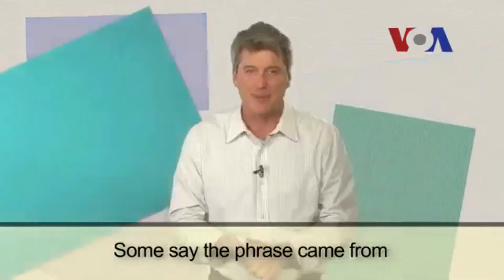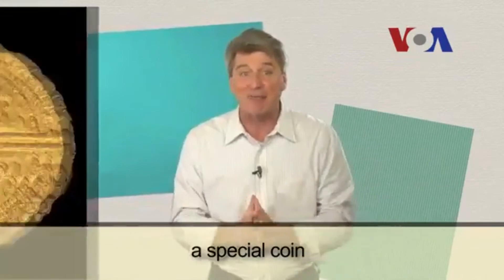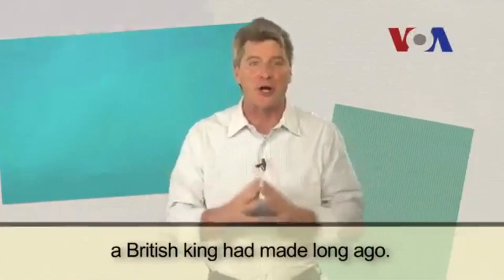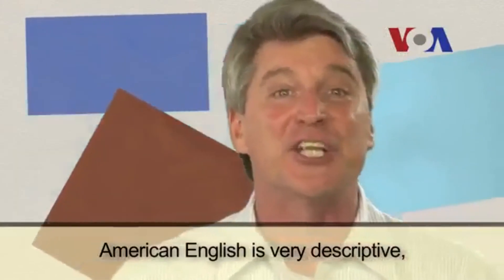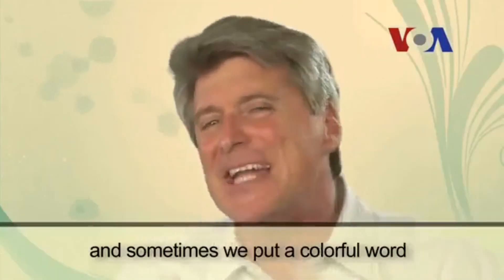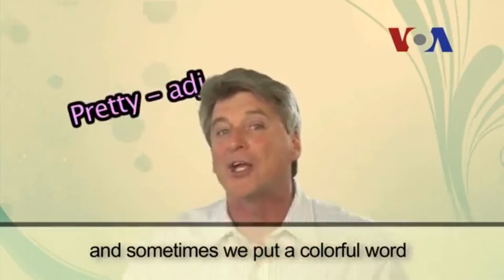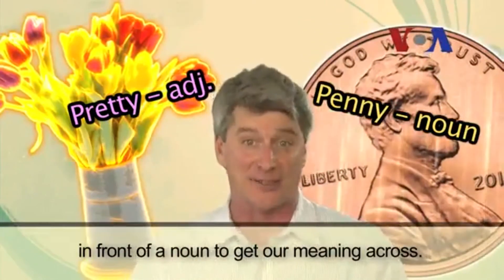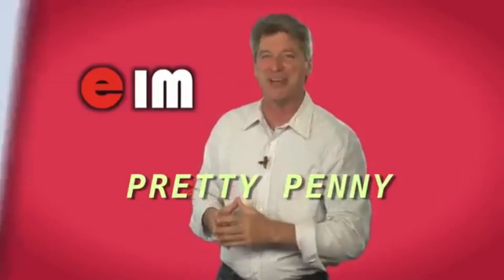Some say the phrase came from a special coin a British king had made long ago. American English is very descriptive, and sometimes we put a colorful word in front of a noun to get our meaning across. And that's English in a Minute.